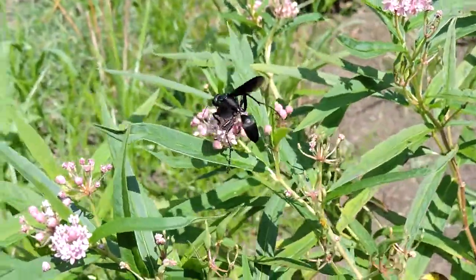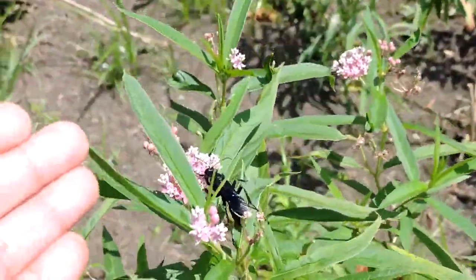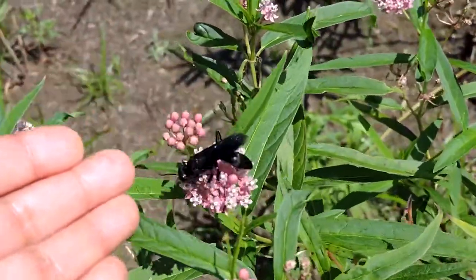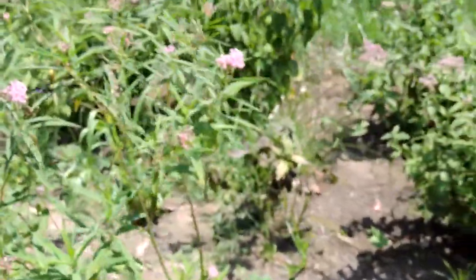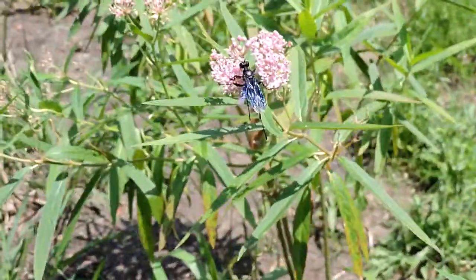But anyway, a massive, huge wasp. I don't know if I can get my hand closer so you guys can get an idea of just how big this thing is — but this is clearly a large species. And again, the aptly named Great Black Wasp, Sphex pensylvanica, here pollinating swamp milkweed plants.